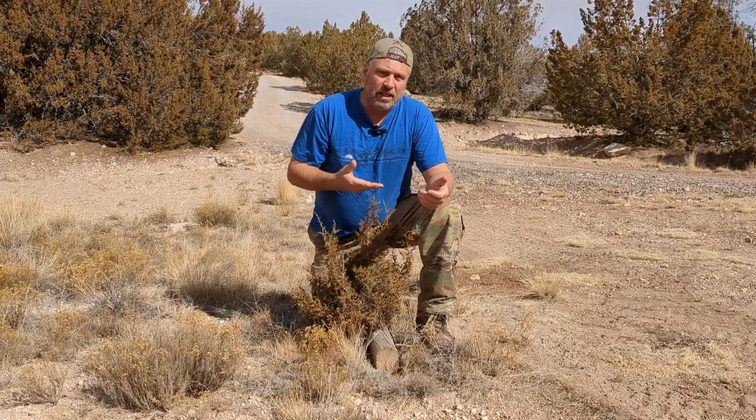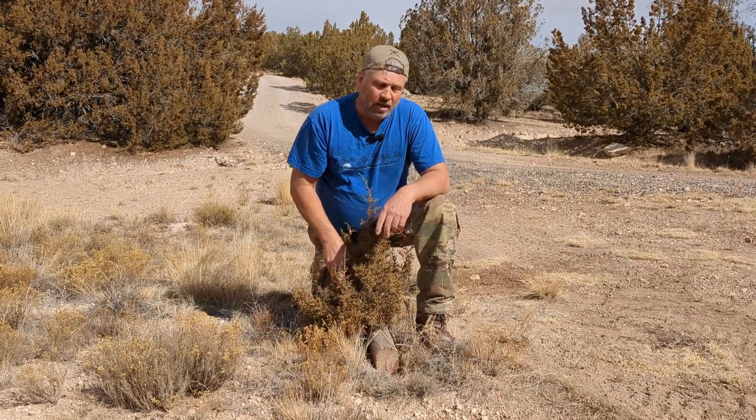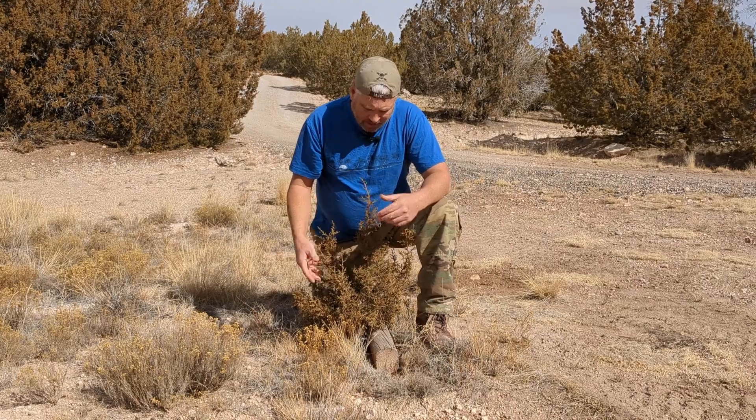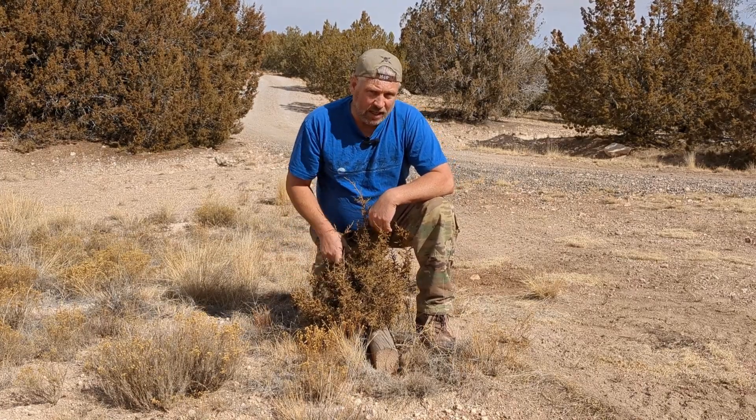So now this tree is about this tall. Its trunk is only about an inch in diameter. Now why am I telling you this? Because this thing's probably seven or eight years old, and these things take forever to grow in Arizona.